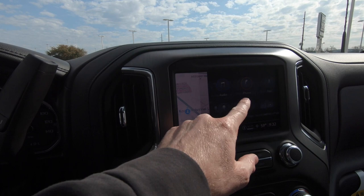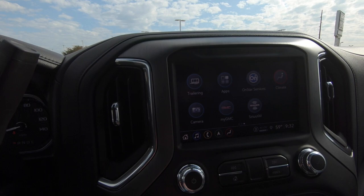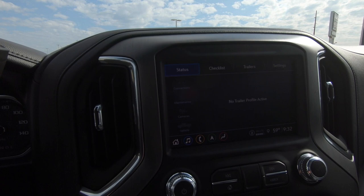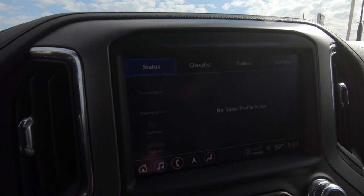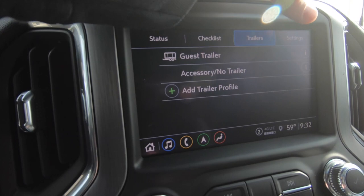You've got Apple CarPlay and Android Auto right there, and you can set up different users for the system — very easy to figure out, set up, and use. You even have everything here for trailering — a checklist, and you can set up different trailers. If you tow multiple trailers, this is great for that. You can go through here and select whether it's conventional, gooseneck, or fifth wheel, and store your trailer settings right here.